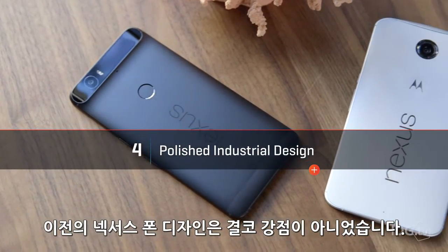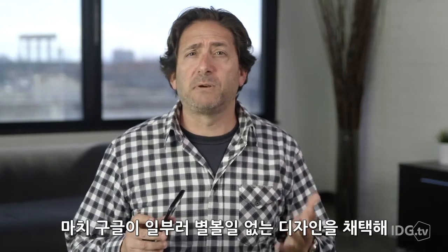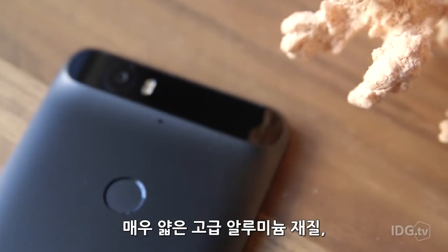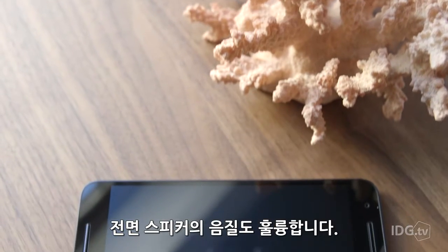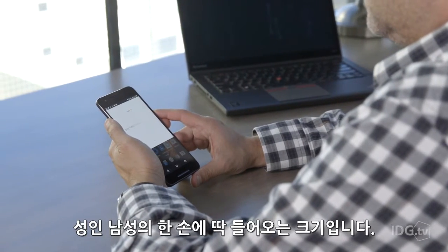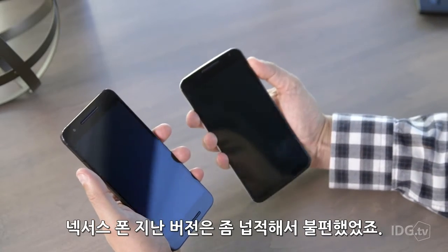Previous Nexus phones haven't offered much design panache — it's almost like Google wanted to compromise the designs in order to prop up the sales of OEM partners. But the 6P looks and feels absolutely gorgeous. It's super thin, it's got a high-end aluminum body, the front-facing speakers produce serious volume, and the 5.7-inch AMOLED display gives me the perfect size for my hands, where last year's Nexus 6 was just a little bit too wide for comfort.